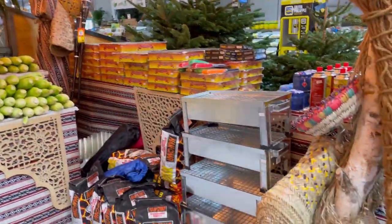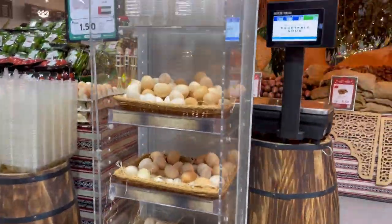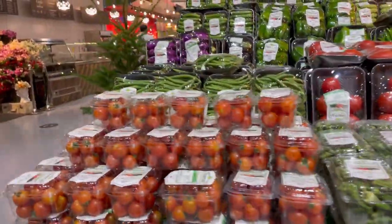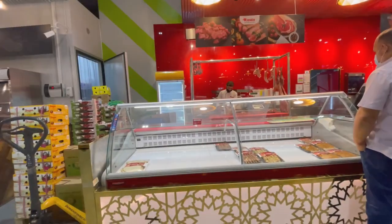They also have barbecue pits, lights, and much more. Desi murgi ke anday (local chicken eggs) are also available here, along with pre-packed vegetables. This area was very good — I almost picked things up but held back.